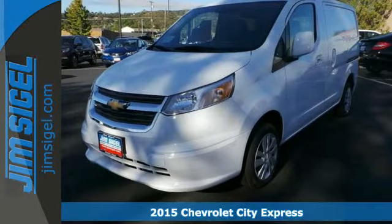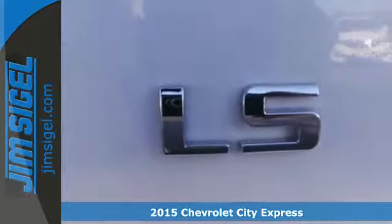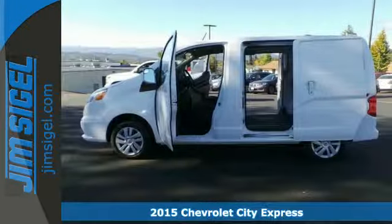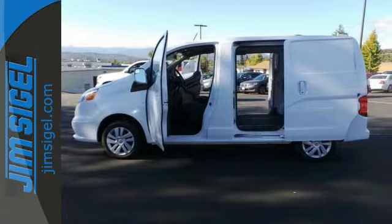Here's a 2015 Chevrolet City Express. If you're in the market for a versatile small cargo van that you can easily move compact cargo, then this is the van for you.